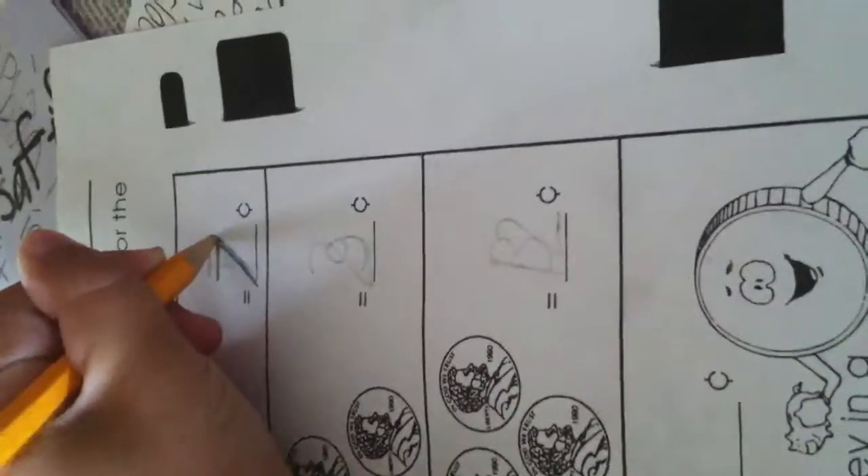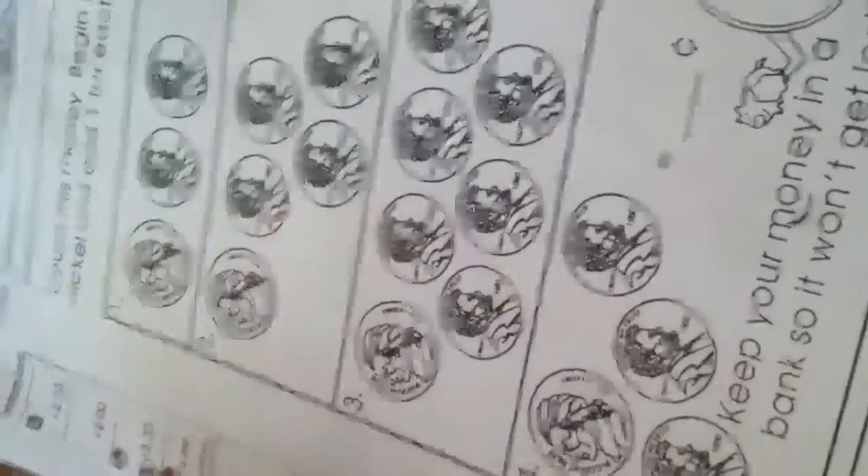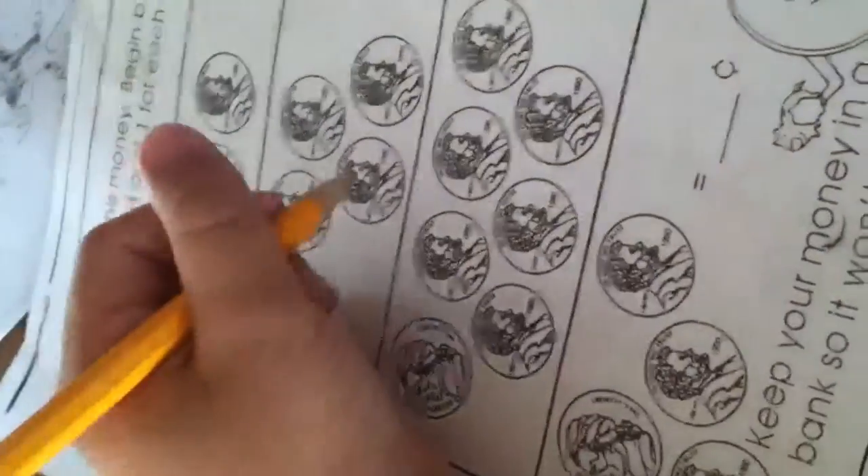Now number two: five plus four. This equals nine.